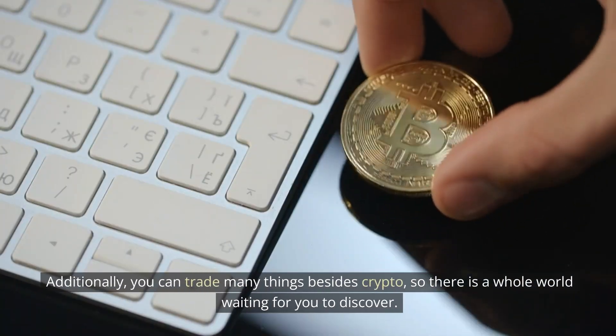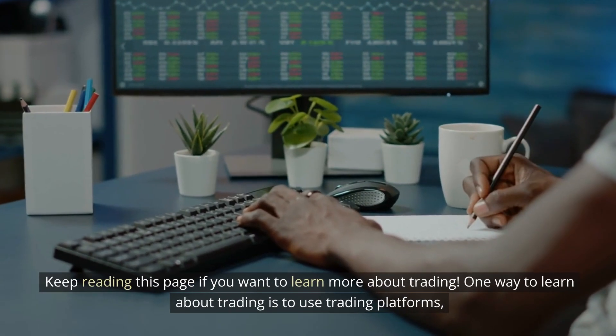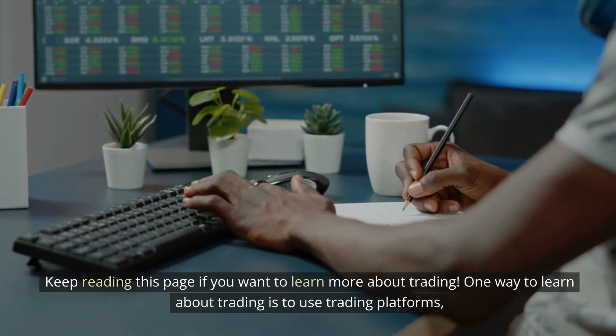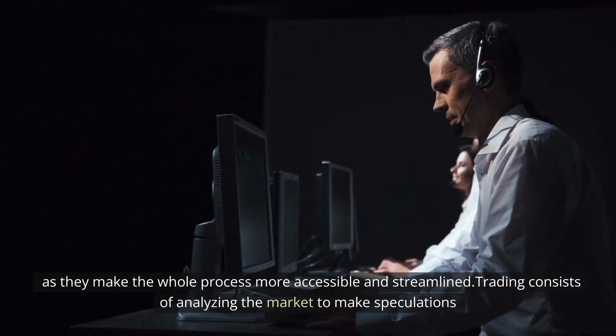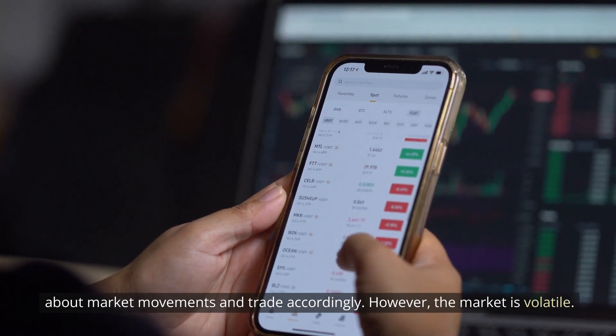You can trade many things besides crypto, so there is a whole world waiting for you to discover. Keep reading this page if you want to learn more about trading. One way to learn about trading is to use trading platforms, as they make the whole process more accessible and streamlined. Trading consists of analyzing the market to make speculations about market movements and trade accordingly.